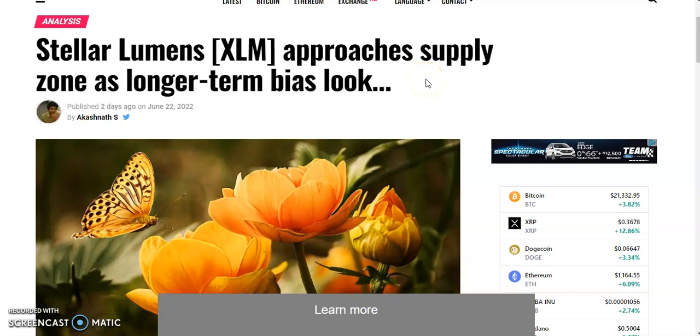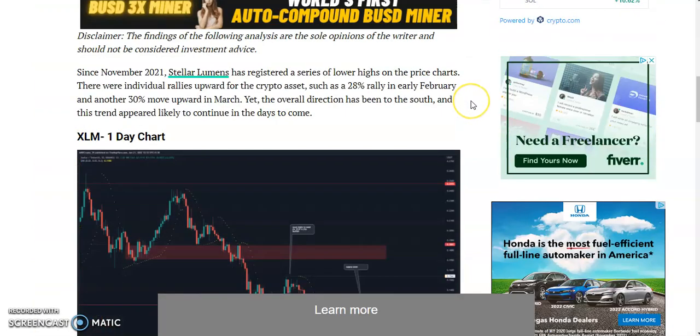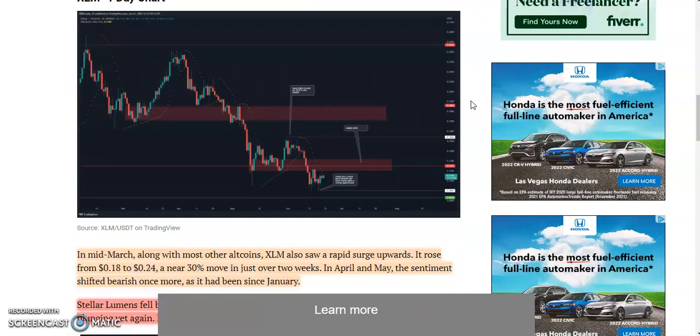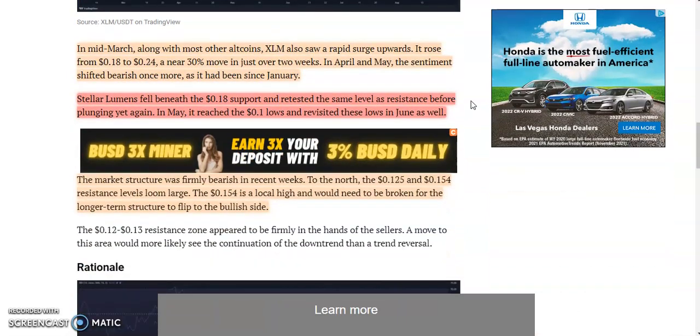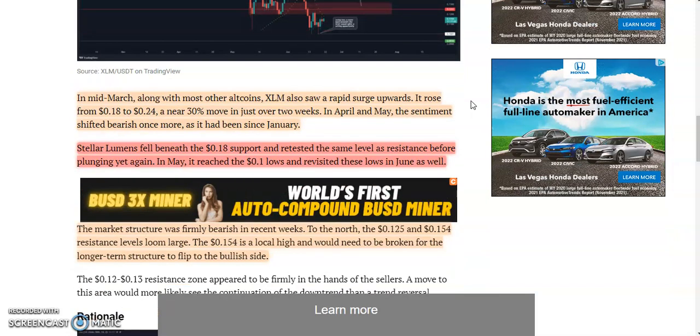Stellar Lumens XLM approaches supply zone as longer term bias. We'll be checking out an article from AB Crypto as well as doing some price prediction and technical analysis at the end of the video. Welcome back, Money Bags Rico here bringing you financial awareness to a crypto space that is changing every hour. Make sure you smash the like button, subscribe to the channel, and hit that bell notification.